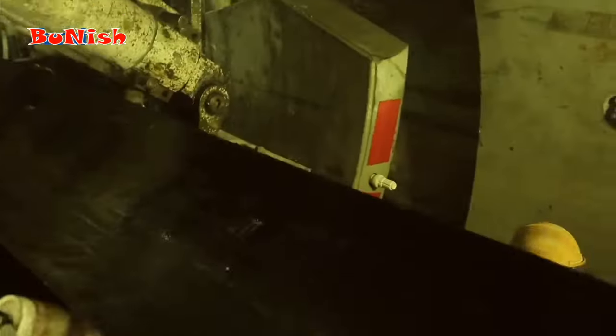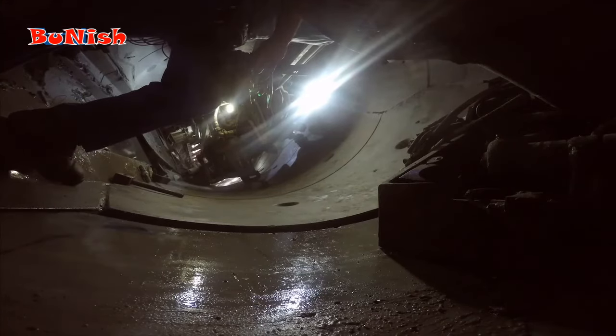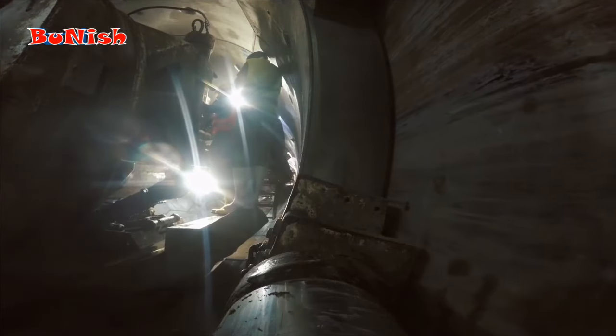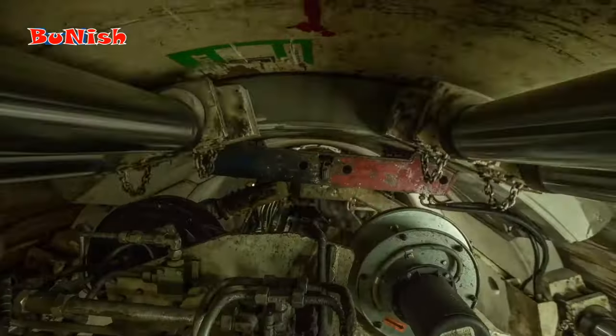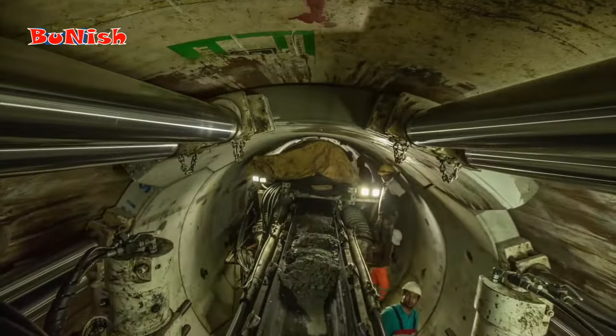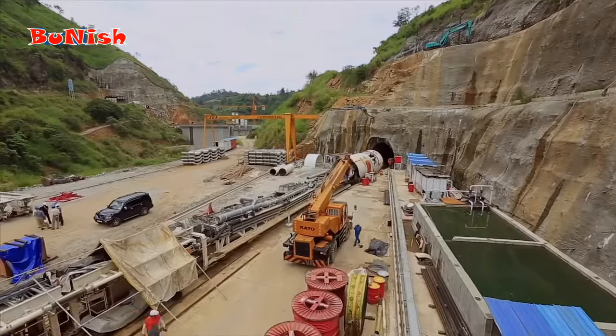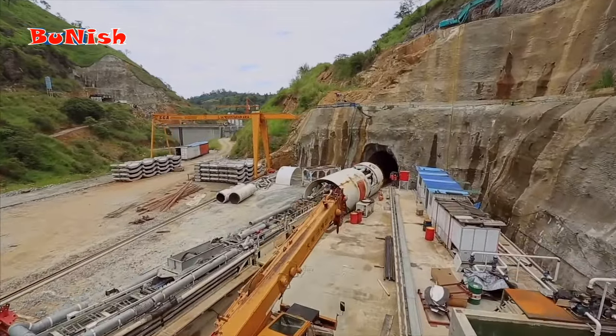In the initial method statement for HRT excavation, the operation was supposed to be carried out only through the tunnel outlet. However, due to geological conditions and to accelerate the operation despite obstacles caused by the negative slope of the tunnel, another TBM started excavating from the intake of the tunnel in mid-2016.